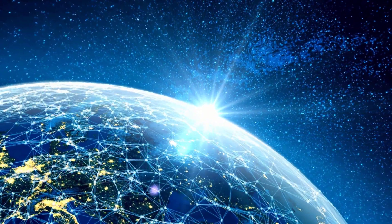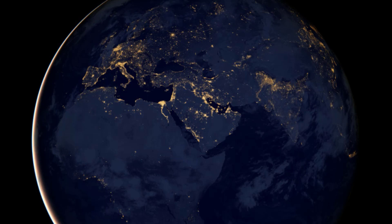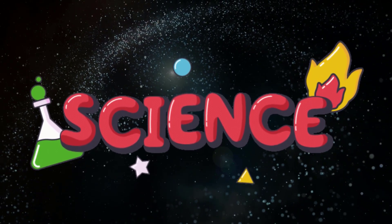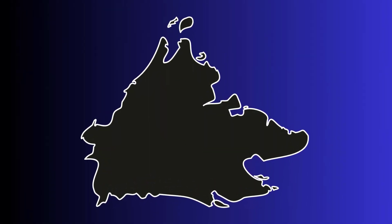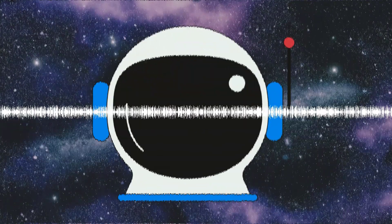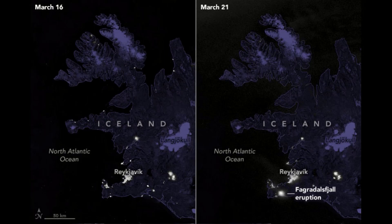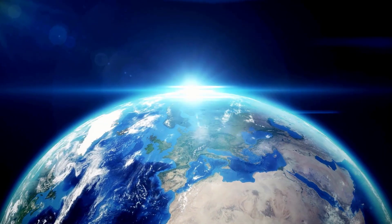One of the most striking aspects of the blue marble map is the stark contrast between the light patterns of developed and developing regions. In the most developed areas, such as the United States and Europe, the patterns of light are dense and well-organized, reflecting extensive infrastructure and urbanization. The bright lights illuminating our cities at night can have serious impacts on the environment. Scientists can use this data to better understand the impacts of urbanization, tracking the expansion of cities and studying the effects of light pollution on ecosystems and wildlife.